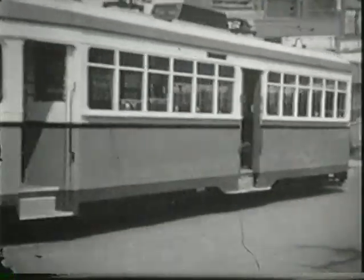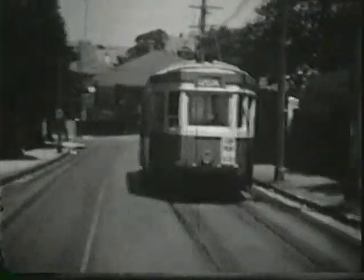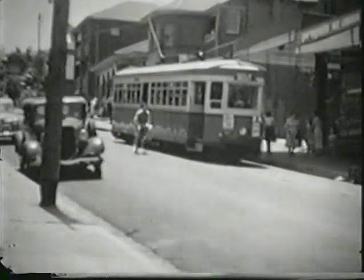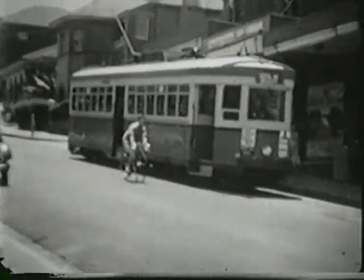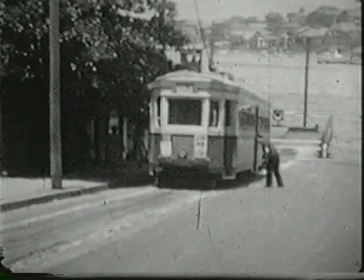The new tram makes its trial runs and arrives at the wharf in regular operation, providing a comfortable contrast to the jumping jacks it replaced.